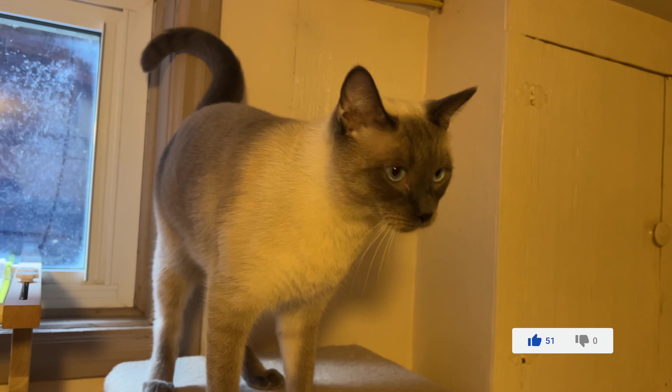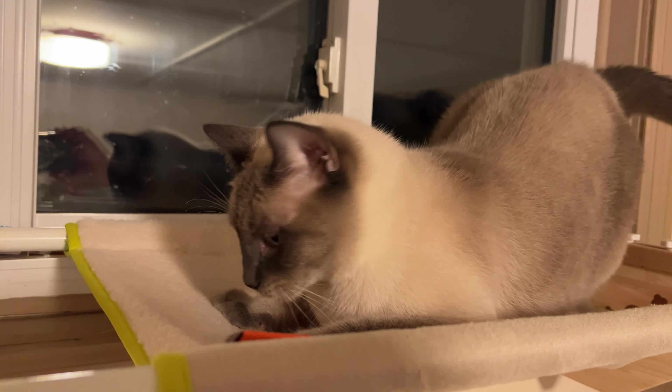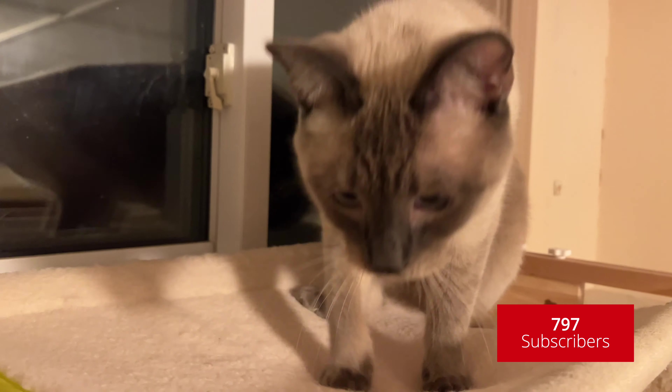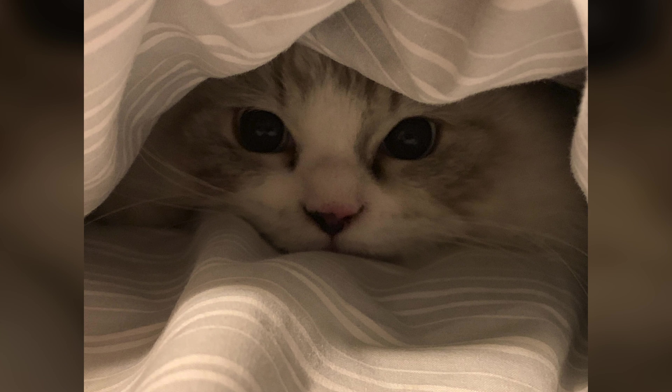Leo was a little more apprehensive at first but eventually he found that it was a comfortable place to sit outside and look out through the window. Messi took to it immediately and he probably gets more use out of it than anyone else.